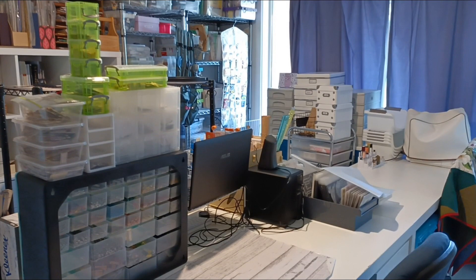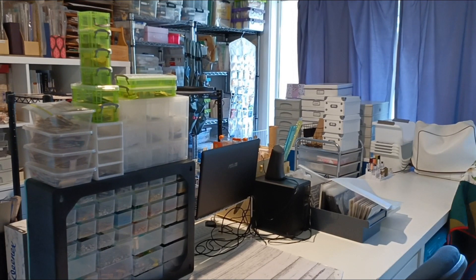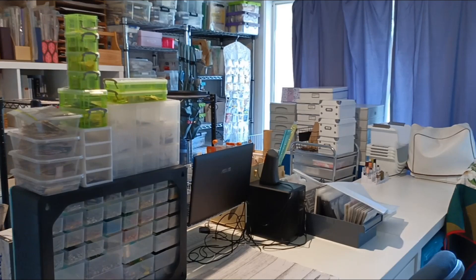Hi everyone, it's Nat here. I am finally on to do my room tour. I've tried this a few times with a few different devices with not too much luck, so I've pinched my son's phone and we will give it a go.